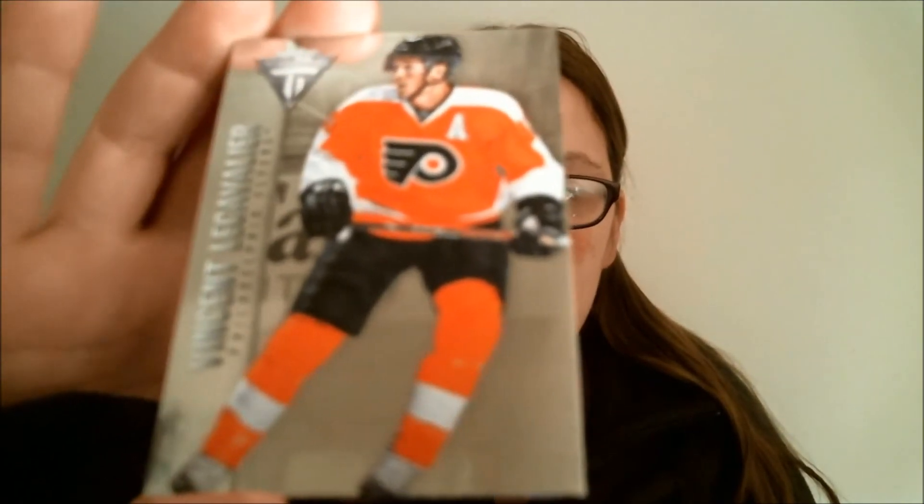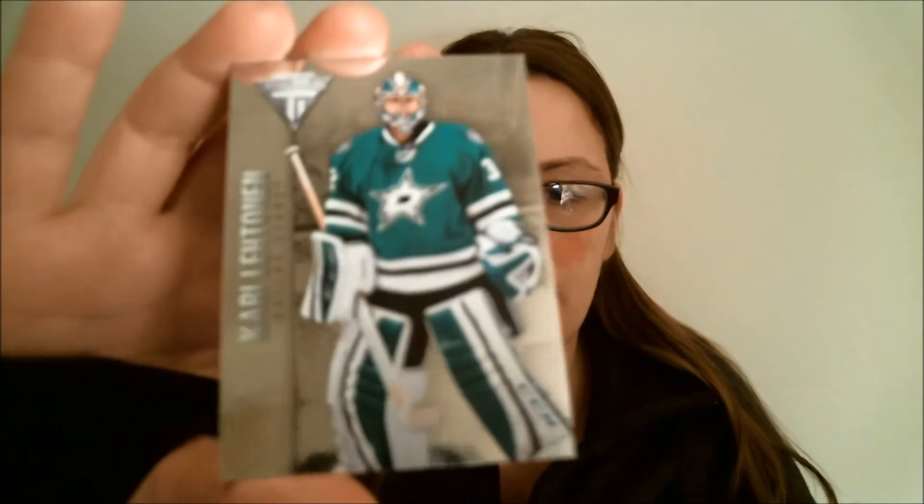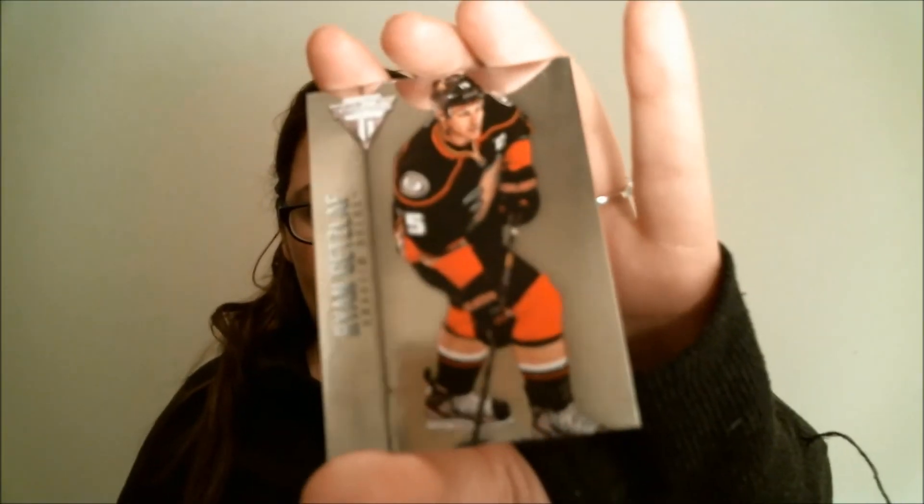Final pack, here we go. Vincent LeCavalier, base. Cory Schneider, base. And then we have game-worn gear again — Kevin Shattenkirk. And then Ryan Getzlaf, base.